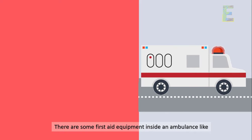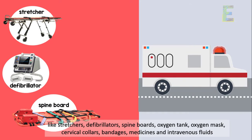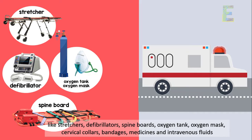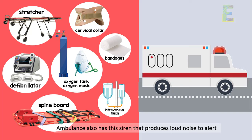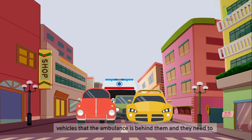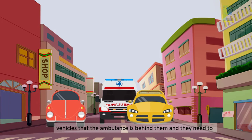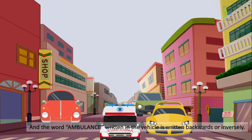There are some first aid equipment inside an ambulance like stretchers, defibrillators, spine boards, oxygen tank, oxygen mask, cervical collars, bandages, medicines, and intravenous fluids. An ambulance also has a siren that produces a loud noise to alert vehicles that the ambulance is behind them and they need to give way, since it is an emergency.